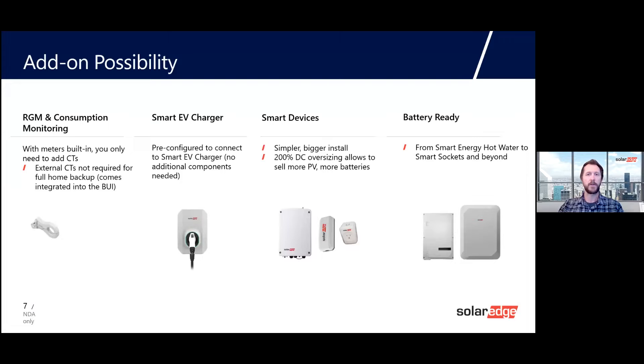And last but not least, of course, the system is battery-ready. We've got an ability to provide a roadmap to homeowners and to differentiate the product you're offering to those customers.